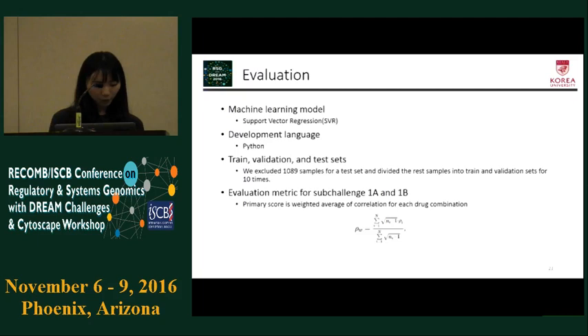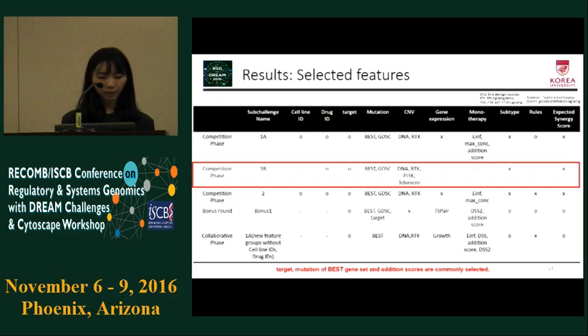As a result, we chose support vector regression as our machine learning model and developed it using Python. To train, validate, and test our model, we divided the given training set into our own sets. We excluded 10,089 samples for our test set and randomly divided the rest into train and validation sets 10 times. The evaluation metric is the primary score for sub-challenge 1a and 1b, calculated as a weighted average of correlation for each drug combination.